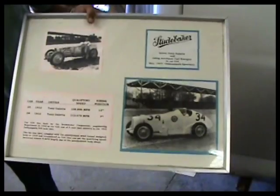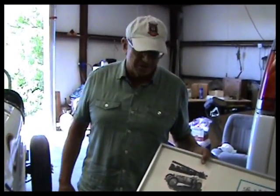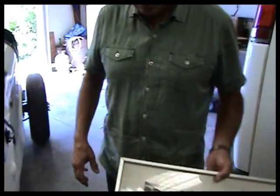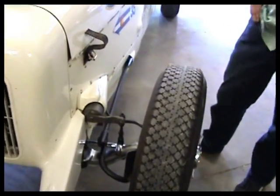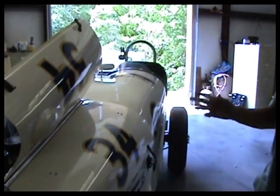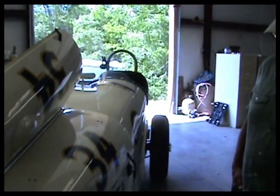Tony Galata was a journeyman driver who ran in about 13 Indy 500s — just surviving that many was a big deal back then. He took seventh place with this car. They also went to a two-person configuration at that time, partly to emulate passenger cars.